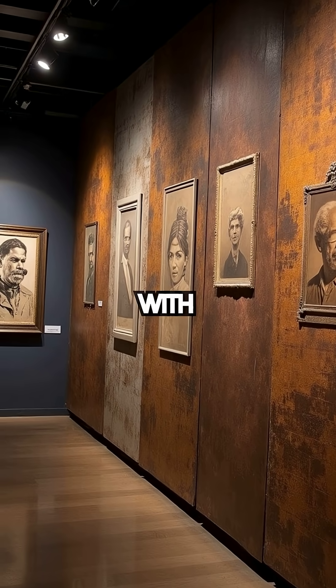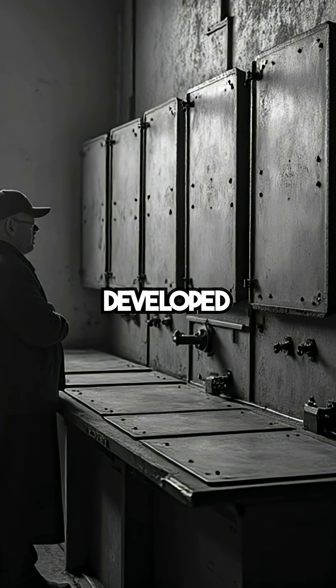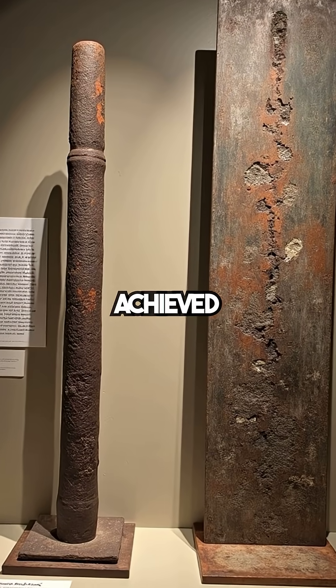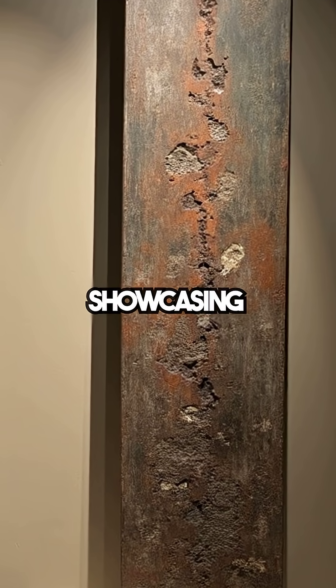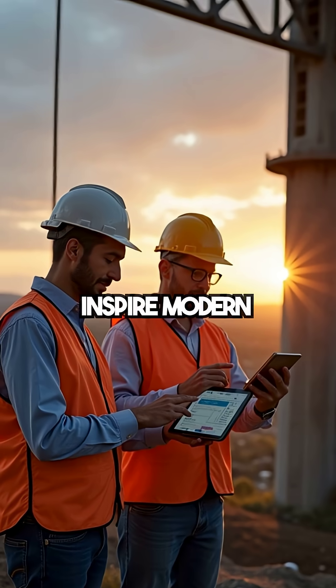This craft knowledge vanished with broken lineages, yet modern weathering steel uses similar principles, developed in the 1930s. Ancient Indians achieved it some 600 years earlier, showcasing a profound understanding of materials that continues to inspire modern engineers.